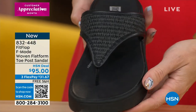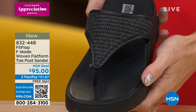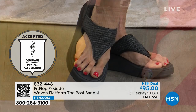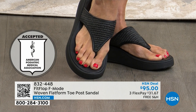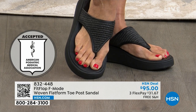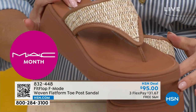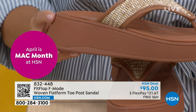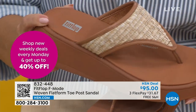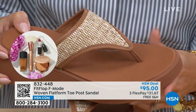Every shoe FitFlop makes is approved by podiatrists — the American Podiatric Medical Association Seal of Acceptance. When podiatrists see you wearing one of their shoes, they're very happy about it. APMA shoes have existed for about 80 years, but they were ugly — until FitFlop came along in 2006 and started mixing shoes that look like this with foot health, and it just exploded. They're now in 60 countries, in all the big box stores, but they have a really special relationship with HSN — they bring first looks and amazing deals.